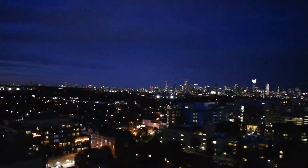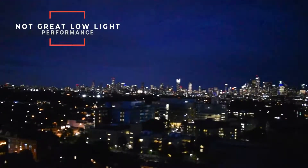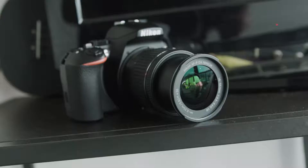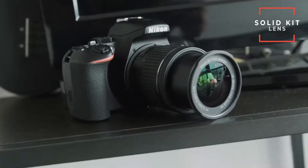The low-light and ISO performance in the D3500 is not great. If you crank the ISO past 1200, it starts to lose quite a bit of detail because of noise reduction and grain. And the kit lens this camera comes with simply does not open up wide enough for low-light work. But I have to mention, the 18-55 Nikon kit lens is super solid and it's way better than the 18-55 Canon equivalent.